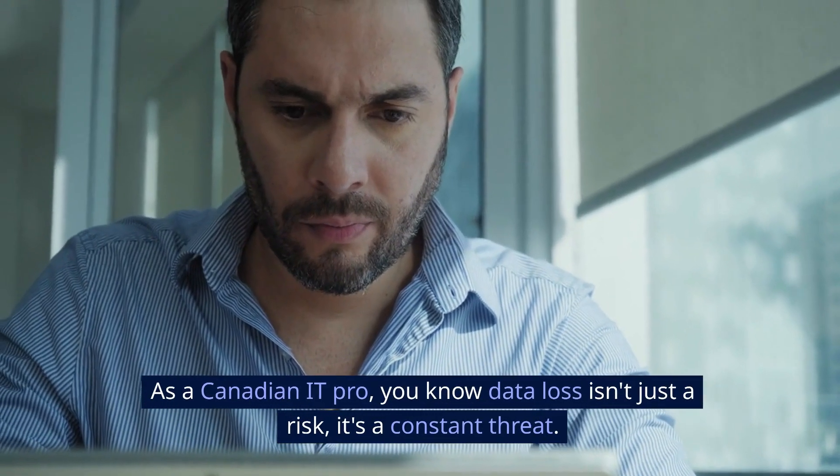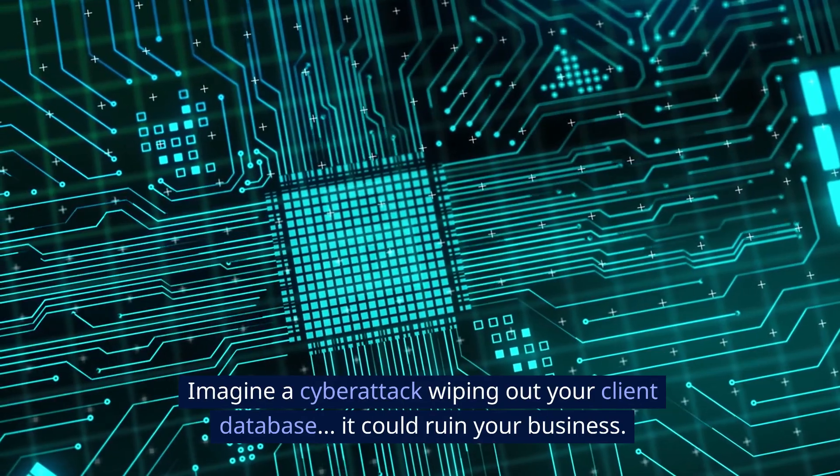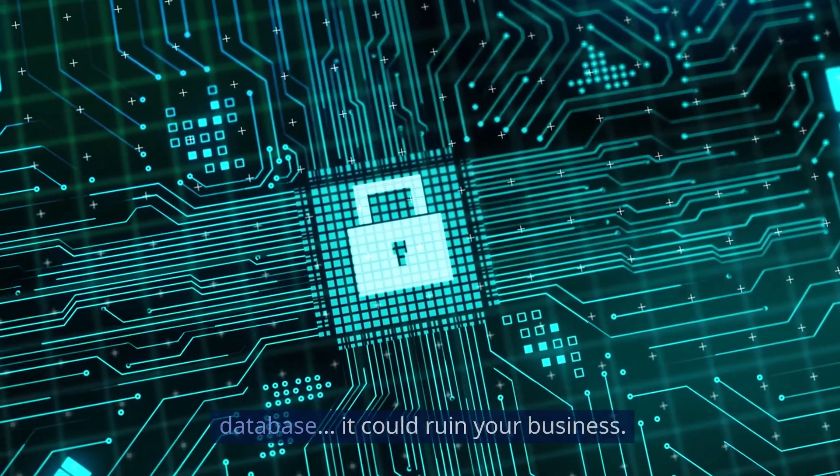As a Canadian IT pro, data loss isn't just a risk — it's a constant threat. Imagine a cyber attack wiping out your client database. It could ruin your business.